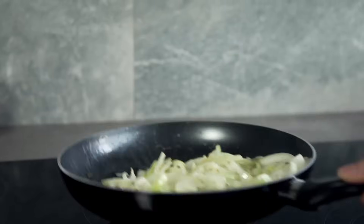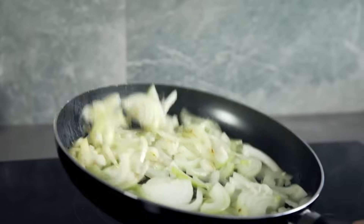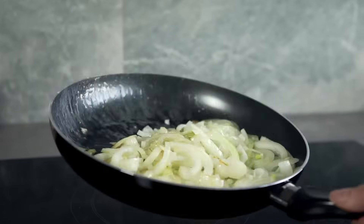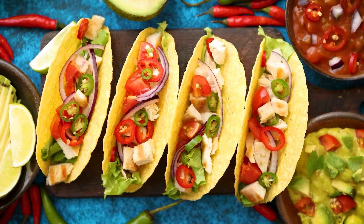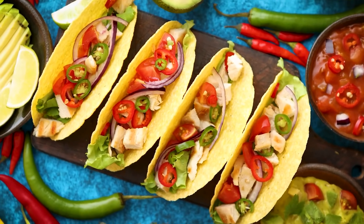Chicken tacos are ideal when you really don't want to cook much but still want to enjoy a flavorsome meal. To make the filling, fry some onion and bell pepper before adding the chicken and your own homemade seasoning. Serve the mixture in corn tortillas with whatever taco toppings you like.